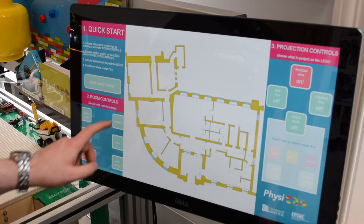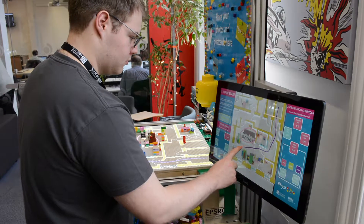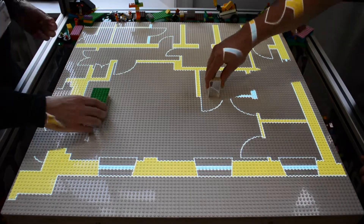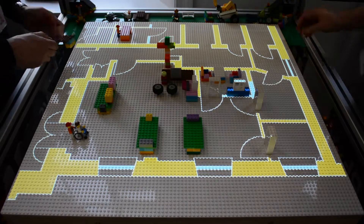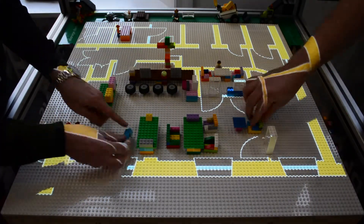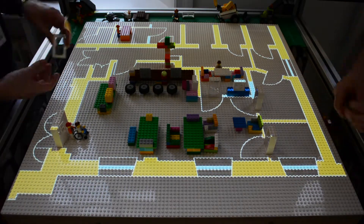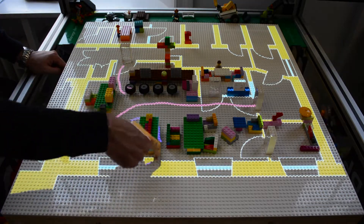We have a very interesting collaboration at the moment with the computing science department, which is aptly named Lego CAD. This is about adding physicality back into design activities and the design process. What we're doing with our colleagues in computing science is to create very advanced construction kits and using those in combination with digital models, such as results of simulation and projecting and combining the two.